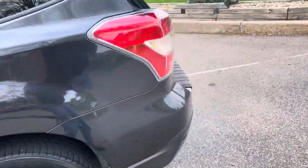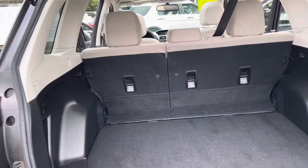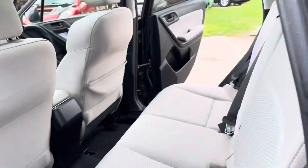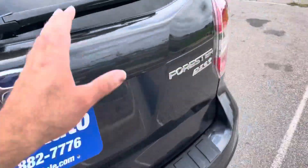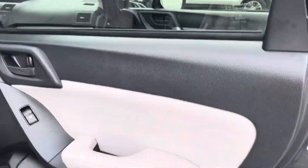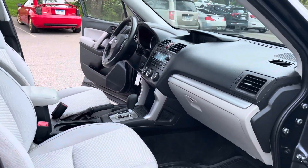Let me show you the trunk space — plenty of room back here. Show you the back here. Just had the vehicle detailed. It's got nice floor mats, nice tires, factory tinted windows. Here's the other side of the vehicle.